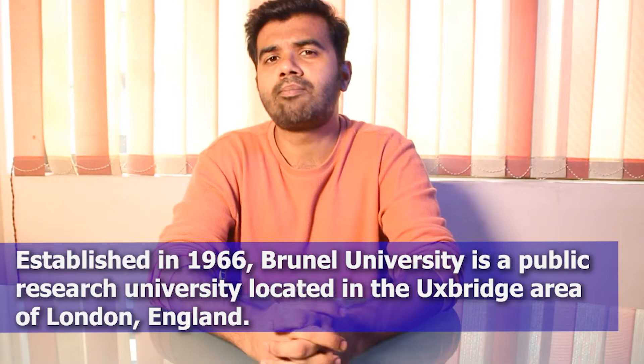Brunel University was established in the year 1966 and it's a public research university located in the Uxbridge area of London, England. This university offers more than 100 undergraduate and postgraduate courses.